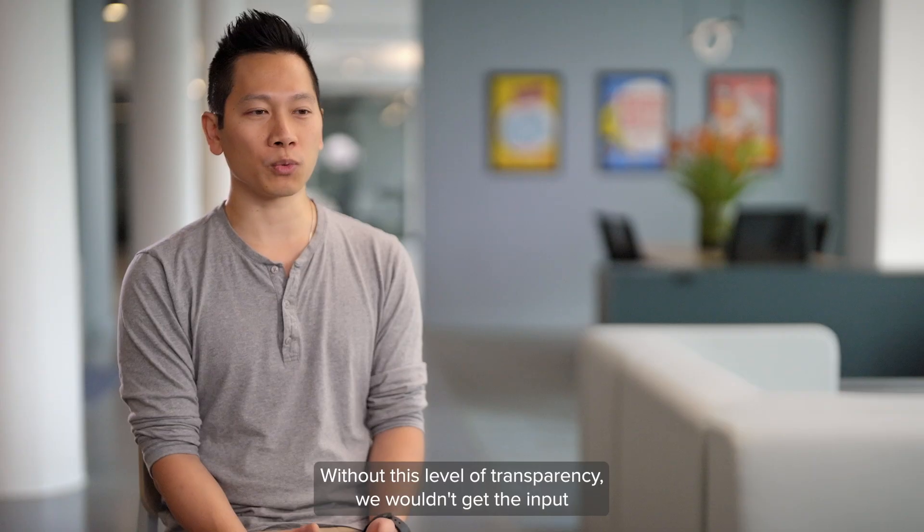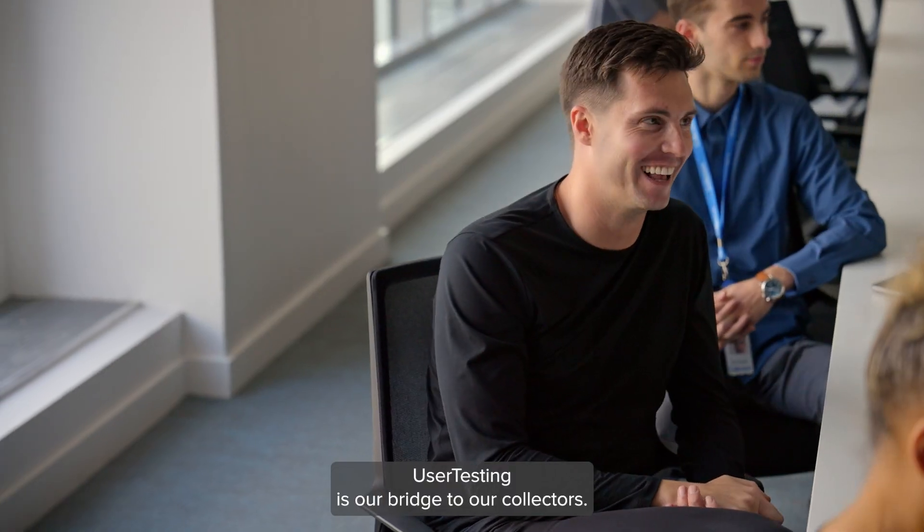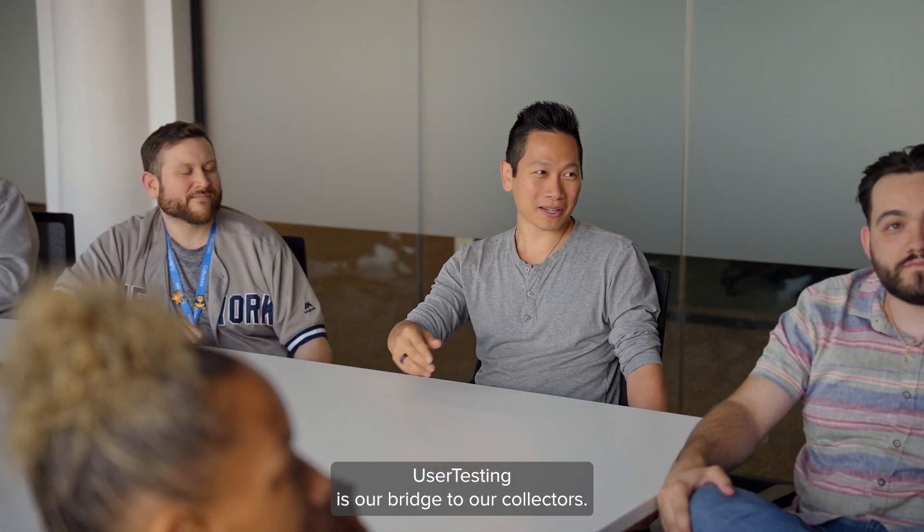Without this level of transparency, we wouldn't get the input that we need in order to grow, in order to fail fast and iterate. User testing is our bridge to our collectors.